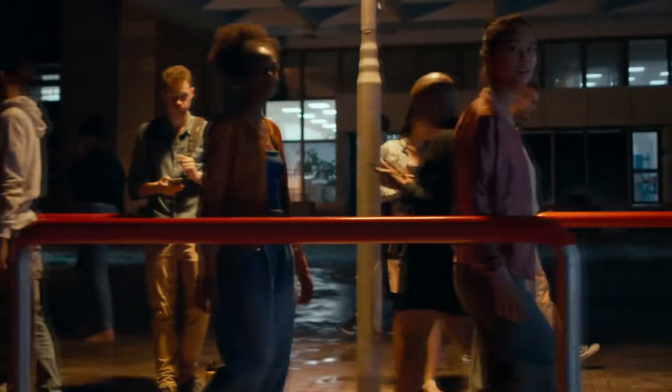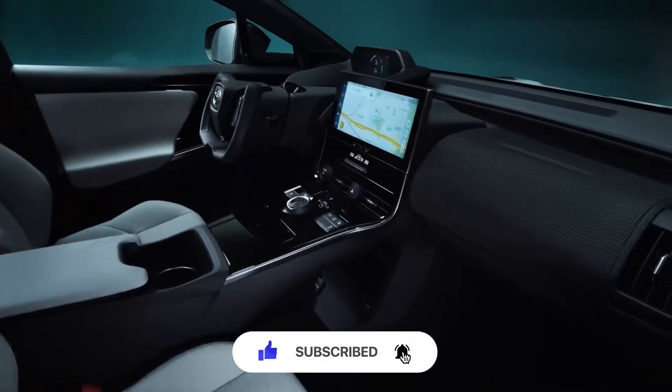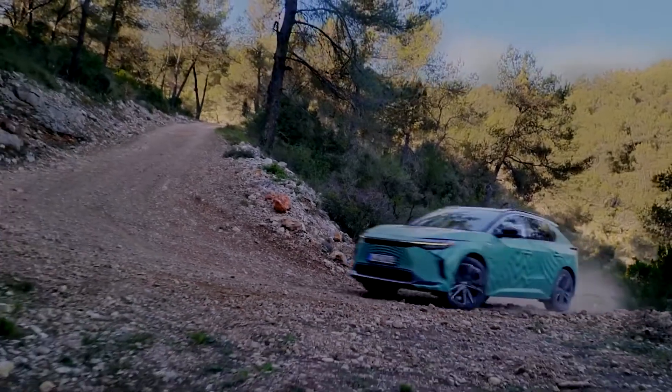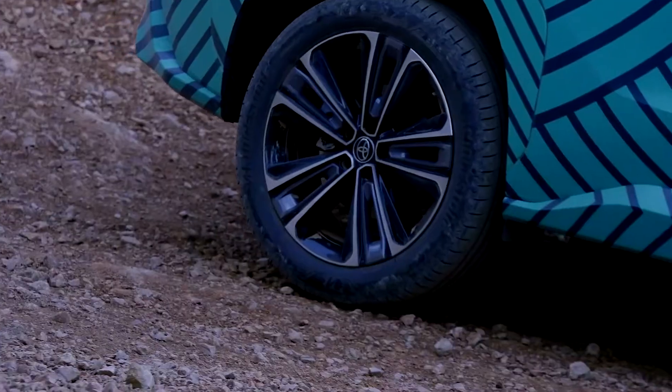Hello, my dear viewers! Like all automakers, Toyota is a frequent customer of various patent offices, protecting its designs, whether it has to do with concept or production vehicles. The latest patent, though, has something interesting, while it clearly depicts Toyota's small SUV concept from last year, it incorporates some new styling cues.